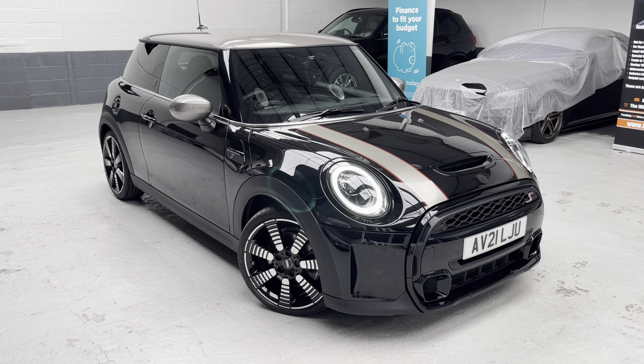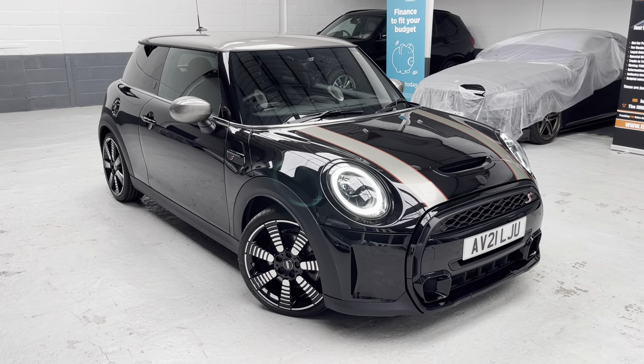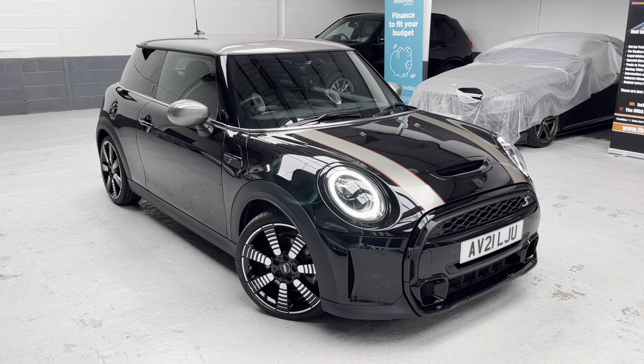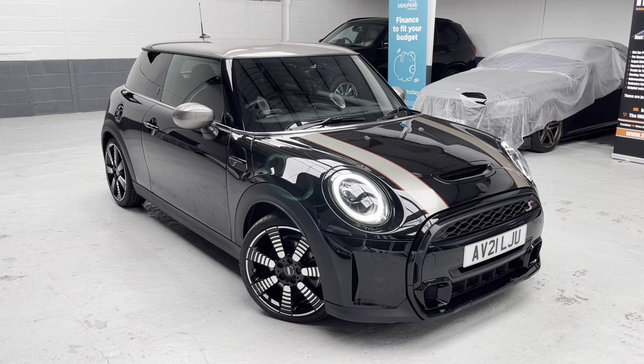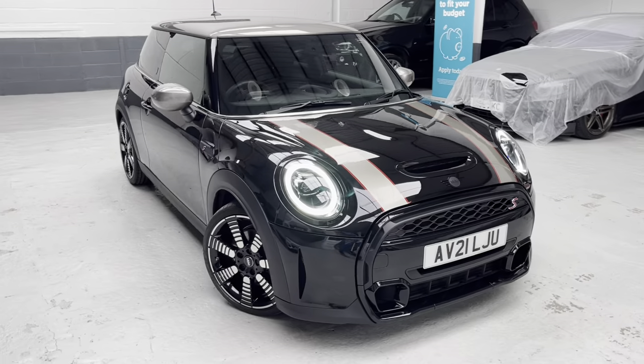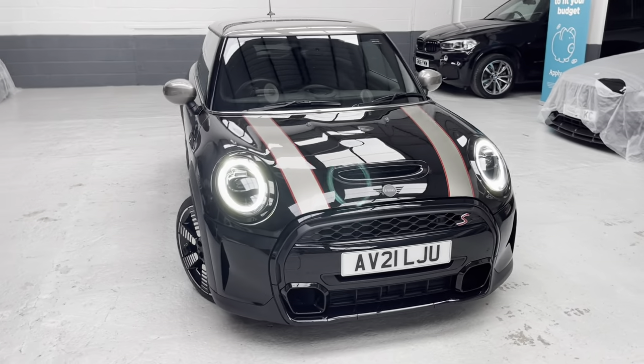18,376 miles by its previous keeper, so just the one owner from new. It's an absolute pleasure to be showing you around this vehicle today, and I'll just give you a little 360-degree walk-around first.